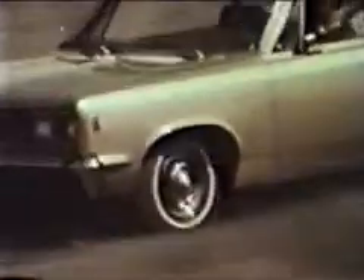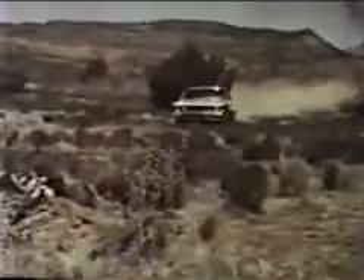Time to go to work with action. Muscle. Power. And Rebel for 1969.